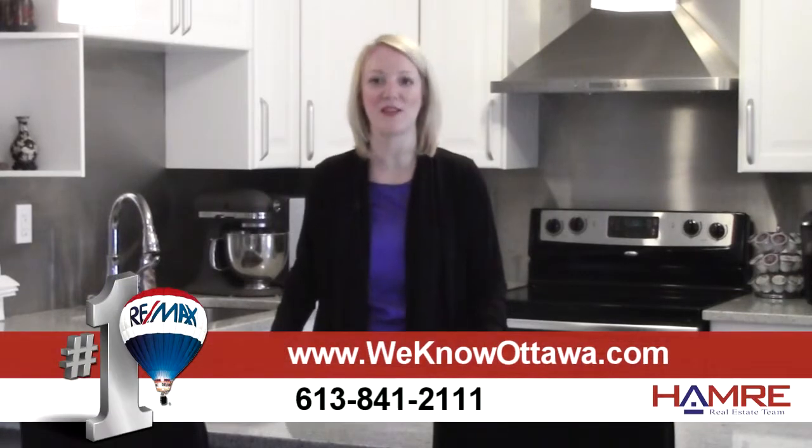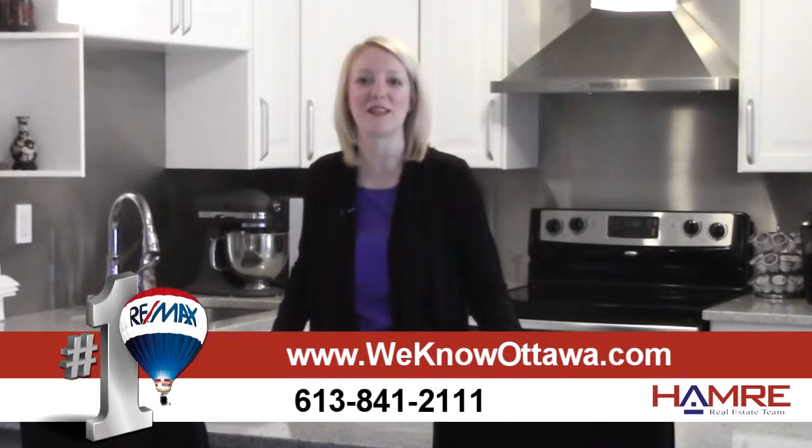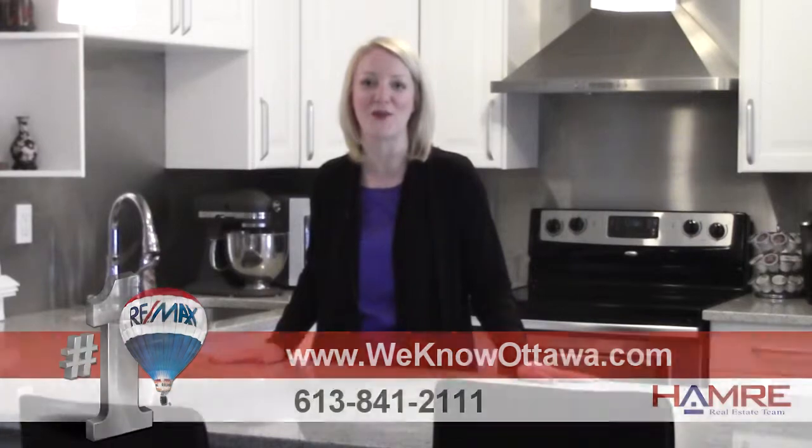Thank you so much for watching this video and we hope you have a chance to book a showing. Again, I'm Karen Gibson. Thank you very much.